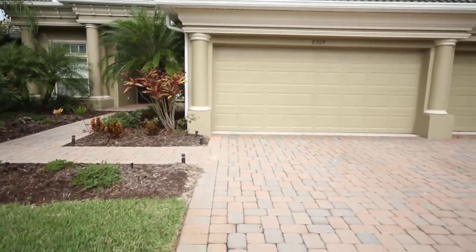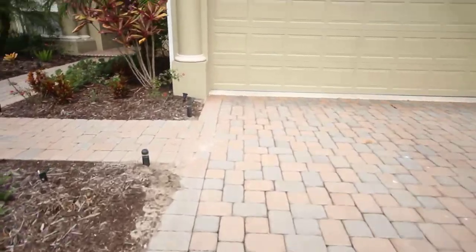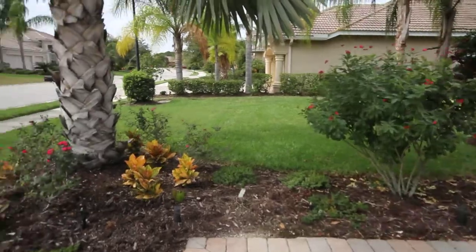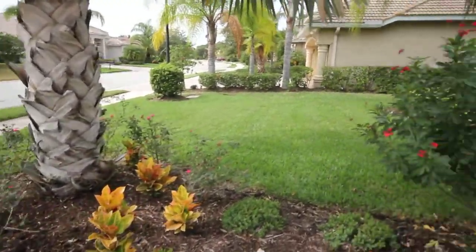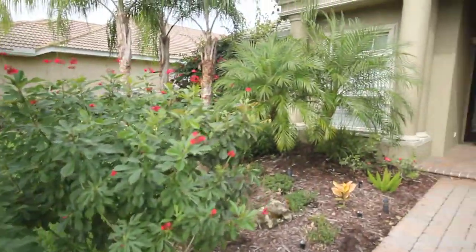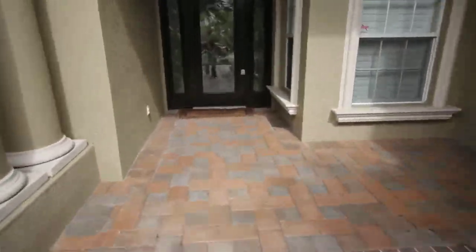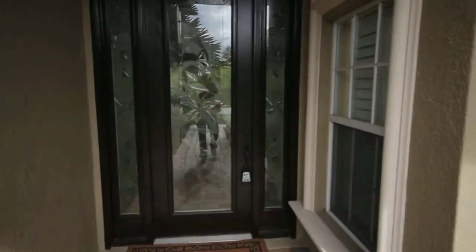As you can see, you've got the pavered driveway and walkway leading up to the front door. Beautifully landscaped. Nice stained glass door.